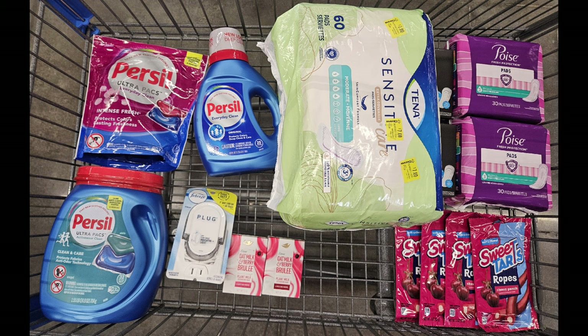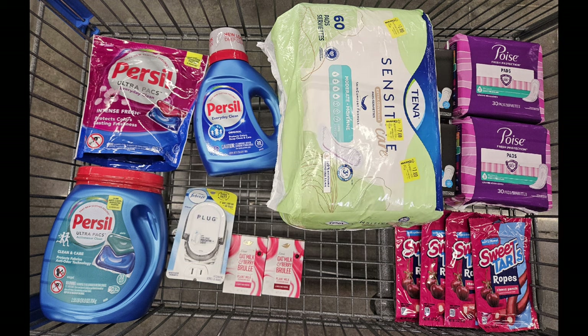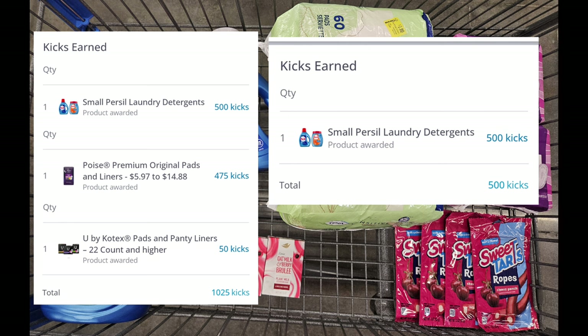For everything you see here, I paid a total of $60.85. I submitted my receipt to ibotta and received back $32.80, which included my midweek money maker bonus of $3. I only submitted two different receipts. Next, I submitted to ShopKick. I did pick up the bigger Purell on a separate receipt so I could submit to ShopKick twice once it reset, and I got a total of 1,525 kicks — which is $6.10 from ShopKick.